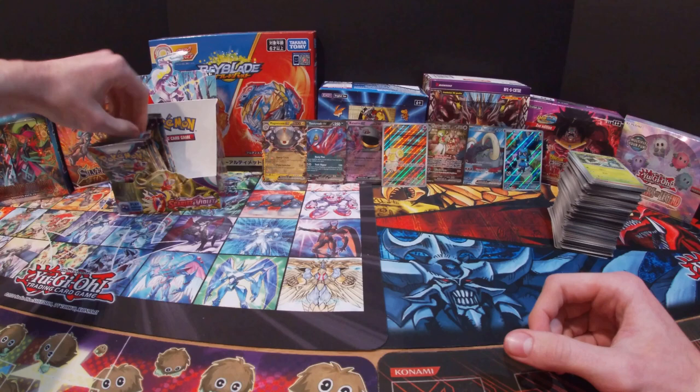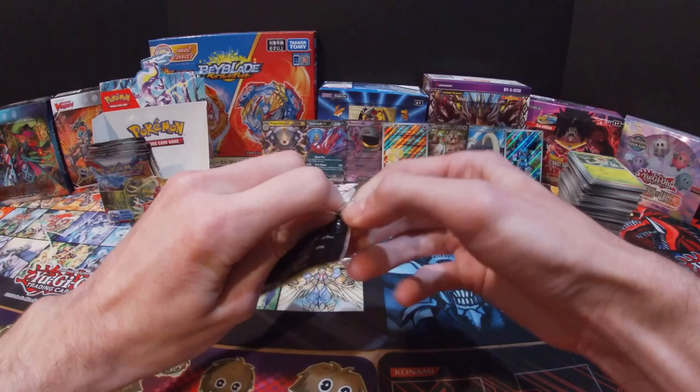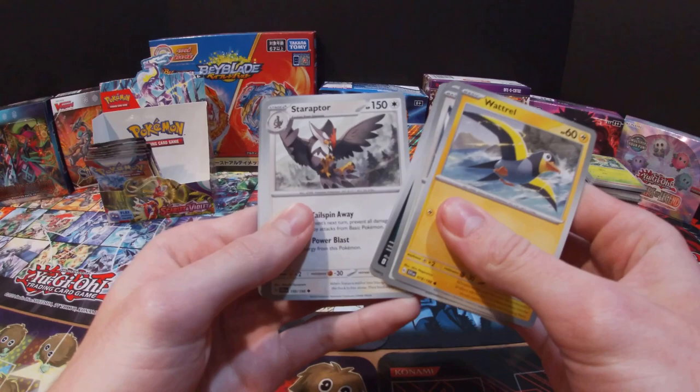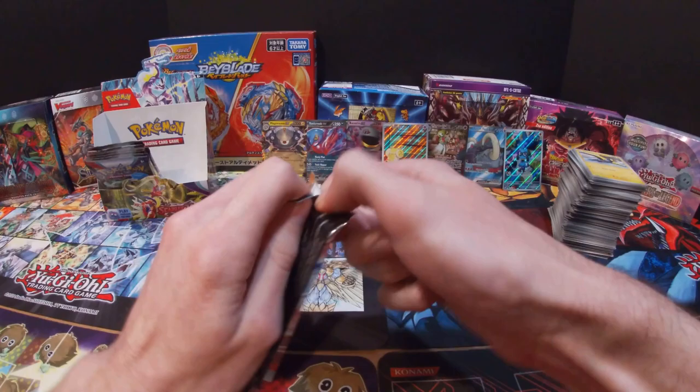Now we've got ten packs left, so we are getting real close to the end. I have definitely pulled some pretty good cards so far. Got a Watchtroll, Zangoose, Croagunk, Dedenne, Arven, Star Raptor, Electric Generator, Flaaffy, Spiritomb, Kingambit, and a Steel Energy. It definitely seems like the right side had a lot more of the pulls.